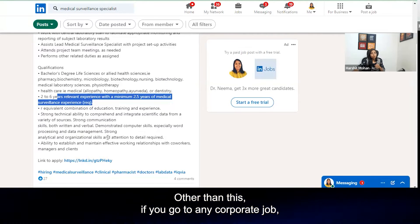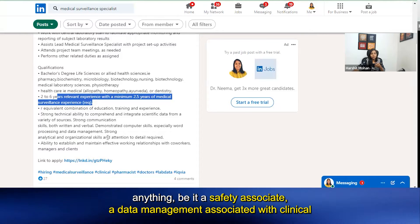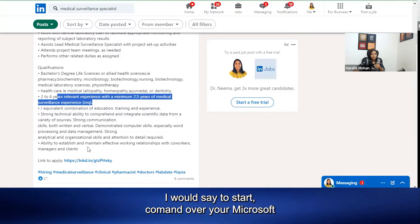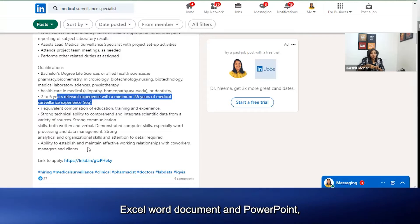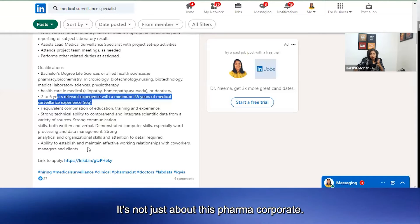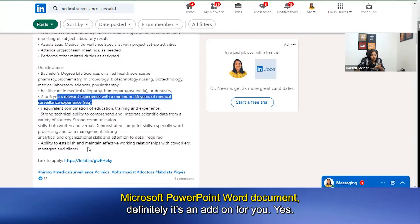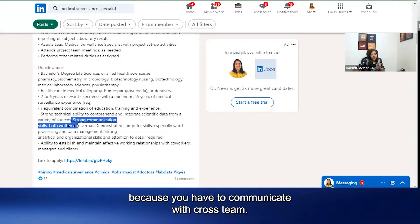Other than qualifications, for any corporate job — whether it's a safety associate, data management associate, or clinical research coordinator — you should have a decent command over Microsoft Excel, Word, and PowerPoint. Most things in corporate work involve dealing with data, and proficiency in these tools is an add-on even in the IT industry, not just in pharma.